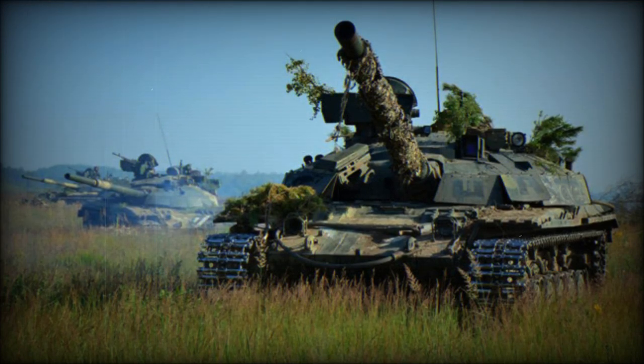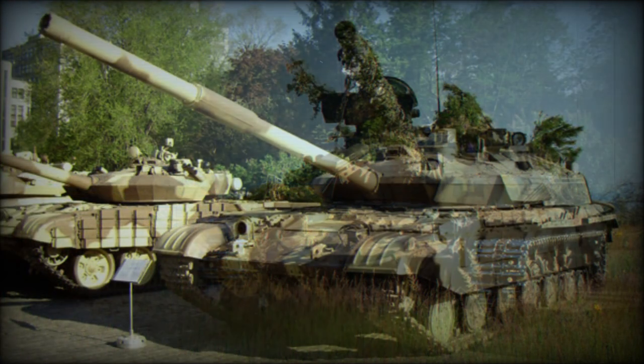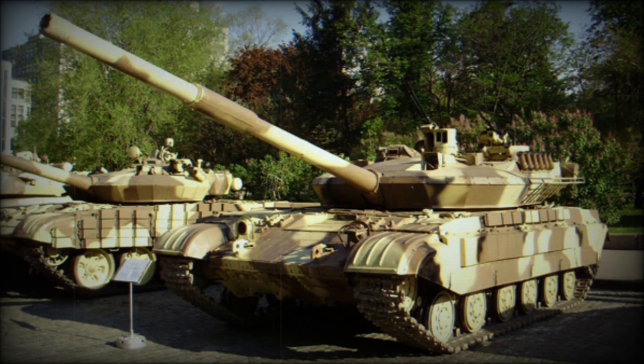The T-64BM Bulat is a Ukrainian upgrade of the aging Soviet T-64B main battle tank. Ukraine operates over 200 of the old T-64 main battle tanks (MBTs). The Bulat was revealed in 1999.